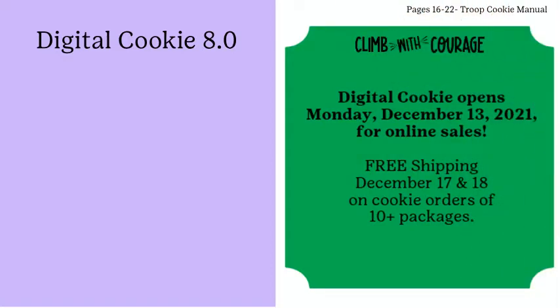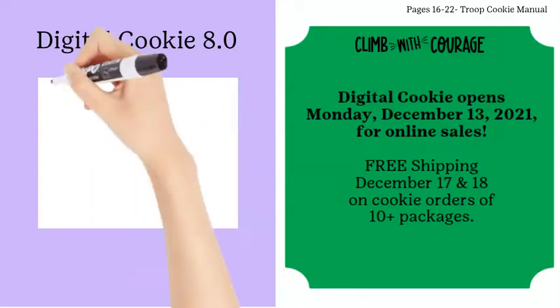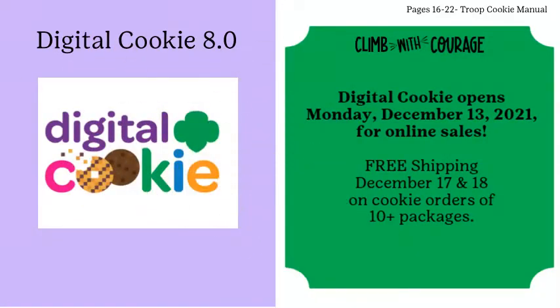Cookies are shipped to customers right away, usually received within four to eight days, even during GS&I's initial order phase. Girls who get their cookie business started right away should let their customers know about the free shipping promotion on Friday and Saturday, December 17th and 18th.